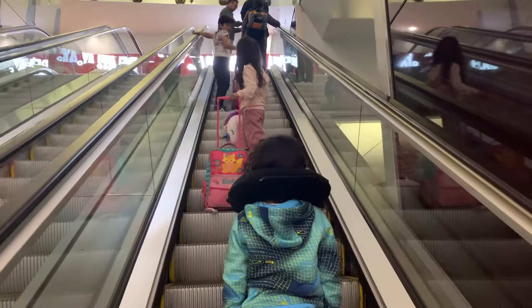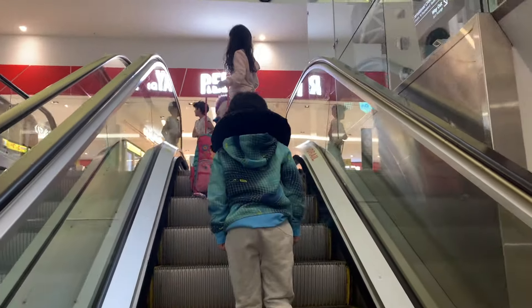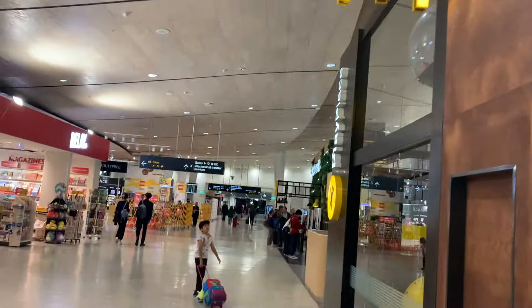Remember, airports are very big. To get to your plane, you might do lots of walking and might ride on buses, escalators and elevators.